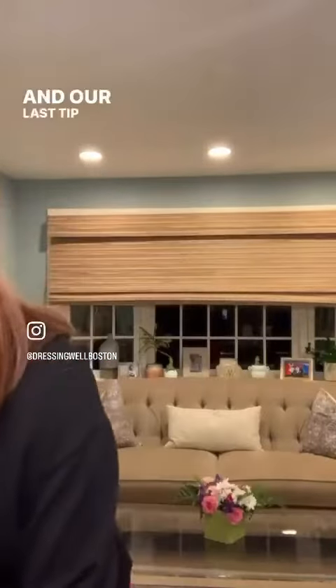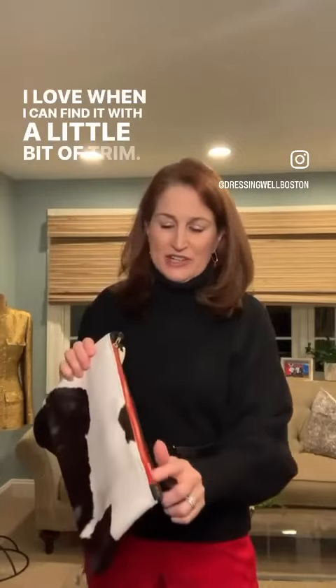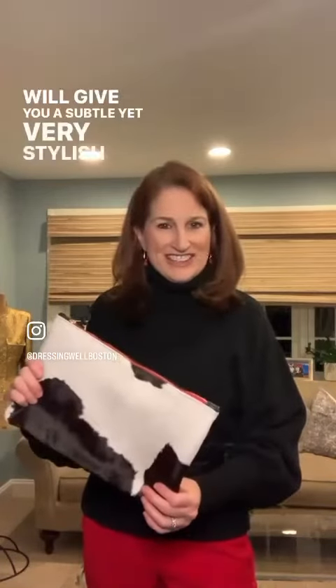Our last tip: if you are enjoying the cowhide trend — I know I am — I love when you can find it with a little bit of red trim. If this is your style, adding it to your Valentine's Day look will give you a subtle yet very stylish look.